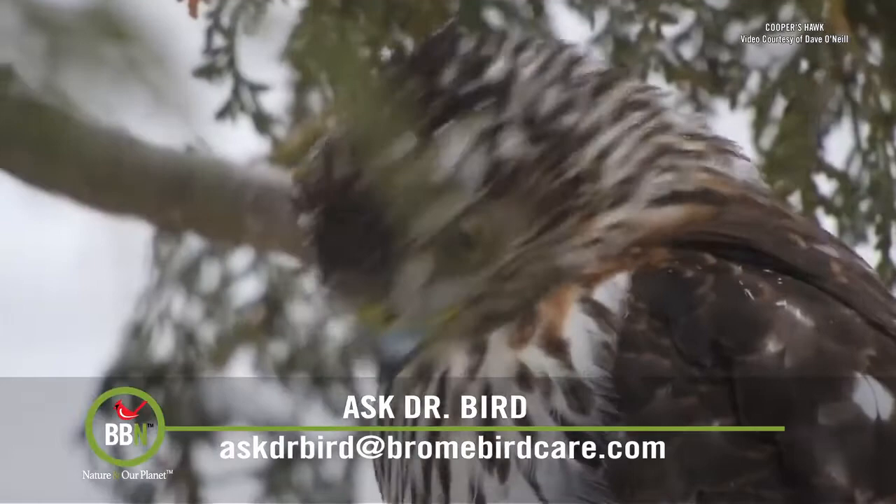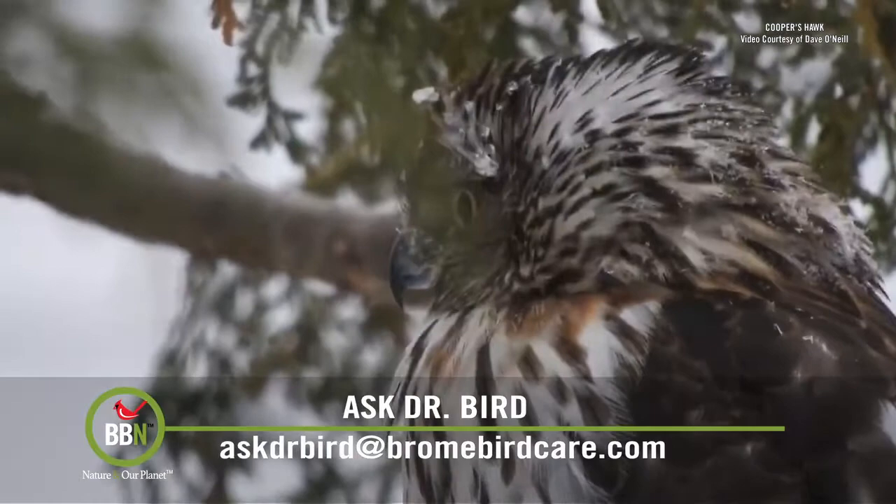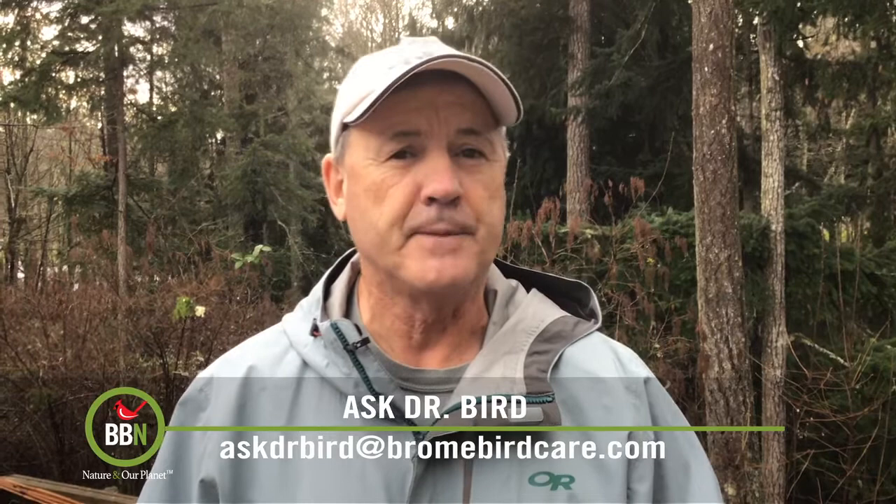He replied that Cooper's Hawks have indeed evolved to hunt in structurally complex habitats and often use buildings and other structures, both man-made and natural, to shield their approach. However, he had not personally seen them or even heard of them using the sun, but he did agree that it was a plausible idea.